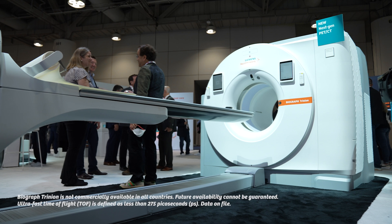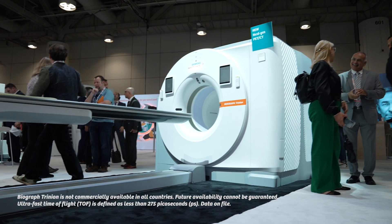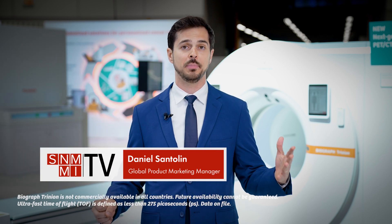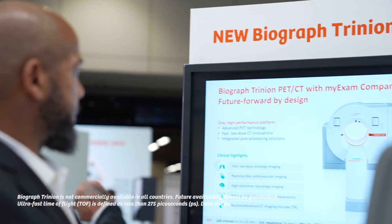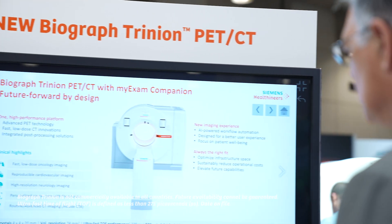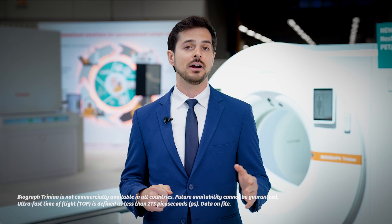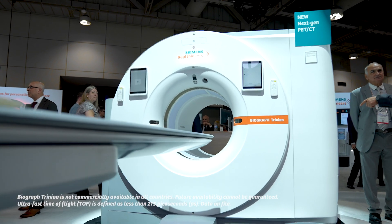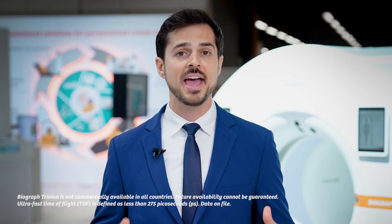So this year at SNMMI, we are introducing the Biograph Trinium PET-CT. The Biograph Trinium was designed with the goal to expand access to high-quality PET-CT to more users and patients. The system fully integrates best-in-class PET-CT and post-processing solution in one high-performance platform. We're introducing a new air-cooled digital PET detector that delivers an ultra-fast time-of-flight performance of 239 picoseconds.